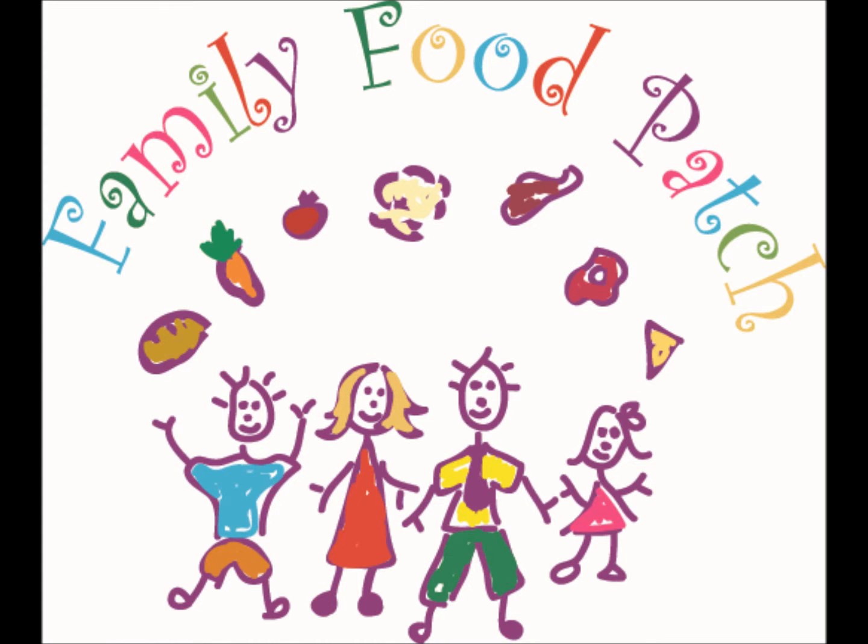For more information, visit www.familyfoodpatch.org.au